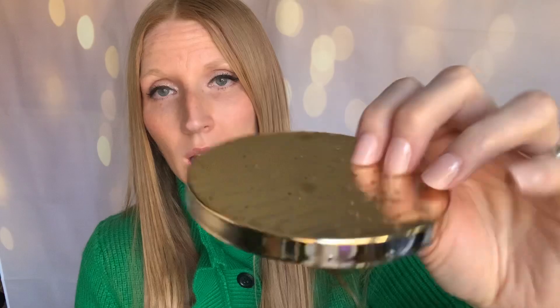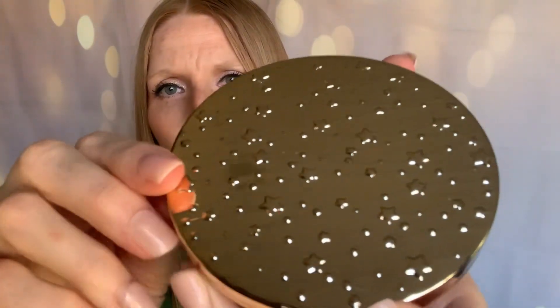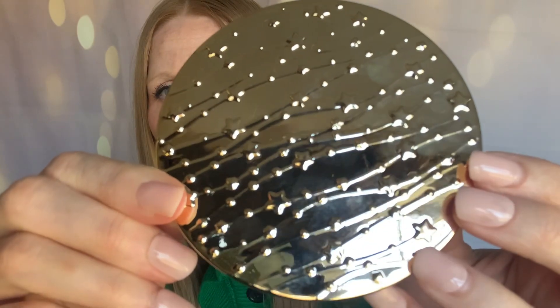They've really used that holographic look a lot this year. The lid is — it's not quite rose gold, more like a champagne-y gold. It's beautiful. The notes are whitewoods, pine needles, sparkling clementine, and spiced clove. Christmas just isn't complete for me without Winter.